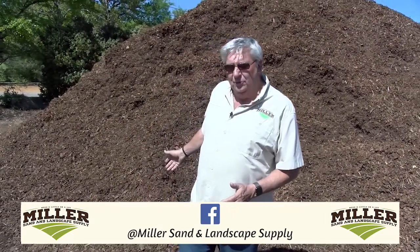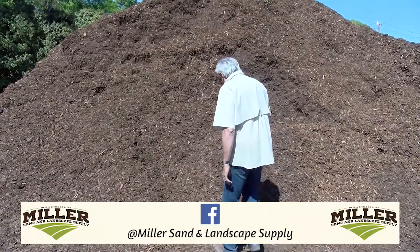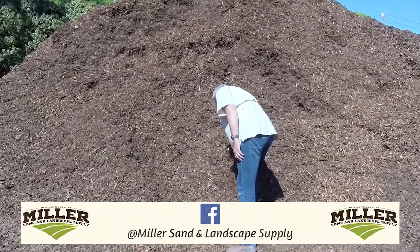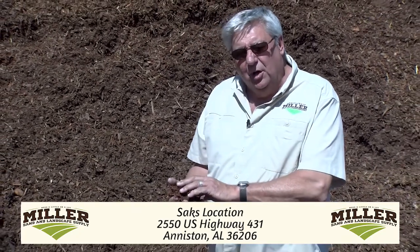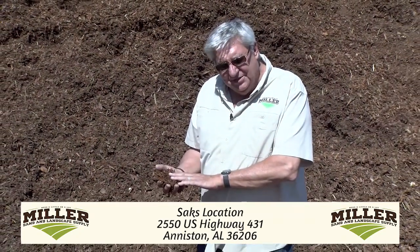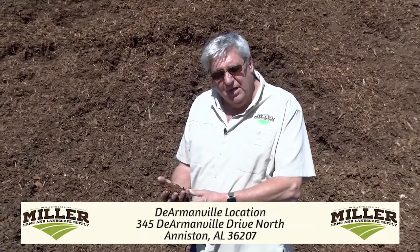We have the traditional pine mulch, which is one of our most popular products — it's just a shredded pine mulch. It has a rosin in it, so insects don't like it. It's a great product to use to help retain moisture, and as it breaks down, it also builds up the soil.